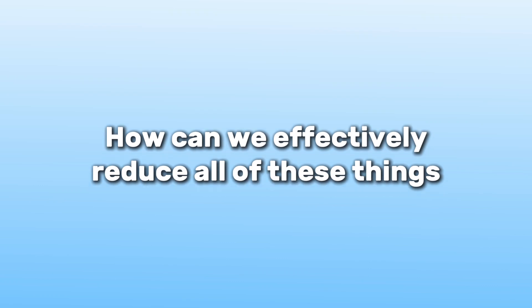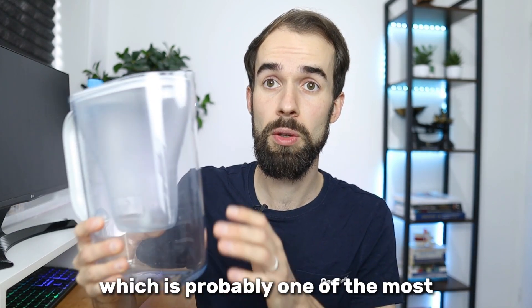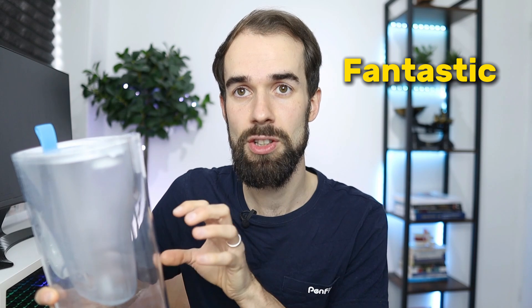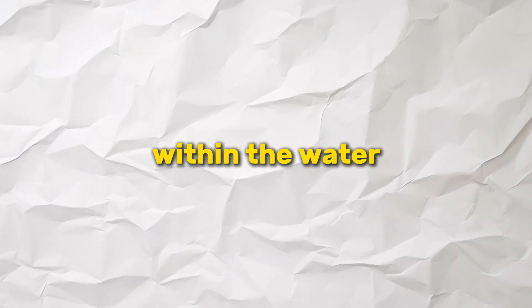So how can we effectively reduce all of these things? For quite a long time I was using the Brita filter, which is probably one of the most common filter systems out there. They do a fantastic job of making your water taste so much better and certainly filter out a lot of stuff. Basically, you put a cartridge in the middle and the water filters through — it's a carbon filter that picks out a lot of particles to give you more pure water. It's certainly a good filter and it makes it taste better, however with further research I found it doesn't filter out as much as I would like.